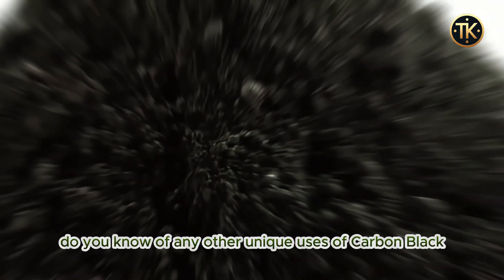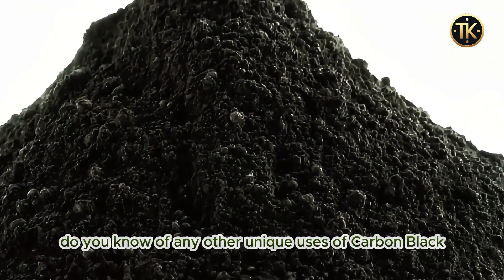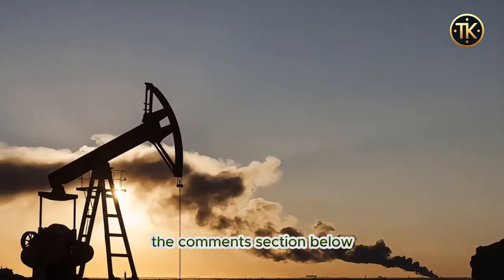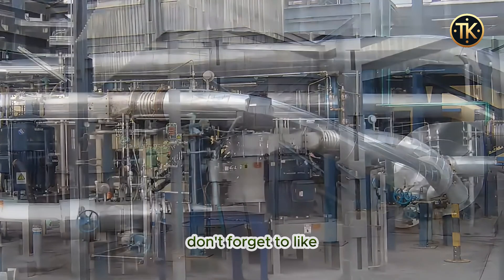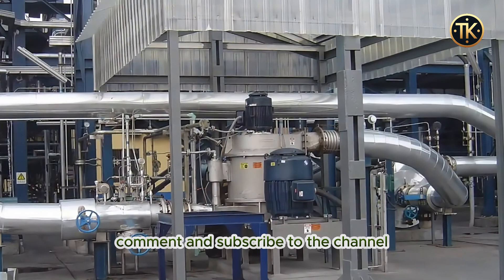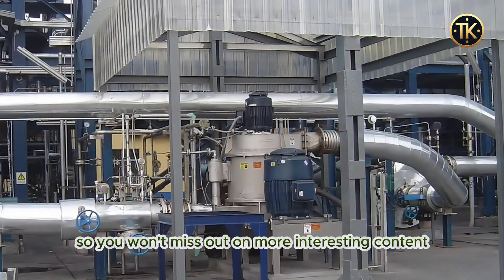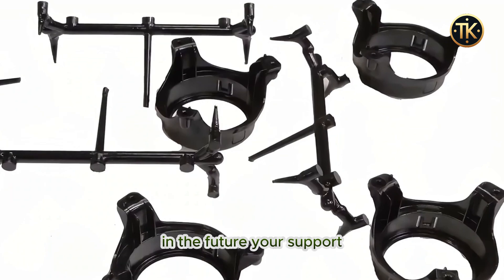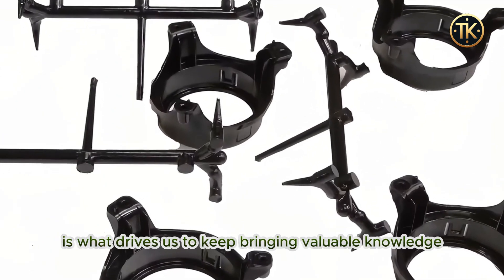Do you know of any other unique uses of carbon black? Feel free to share your thoughts in the comments section below. Don't forget to like, comment, and subscribe to the channel so you won't miss out on more interesting content in the future. Your support is what drives us to keep bringing valuable knowledge your way.